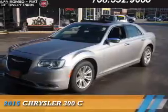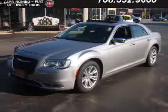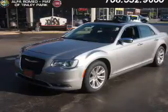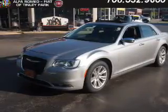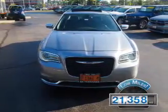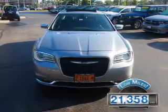Presenting the 2015 Chrysler 300. It's powered by rear wheel drive, a 3.6 liter, six cylinder engine, and an automatic transmission. With fewer than 25,000 miles, this vehicle has a long road ahead.